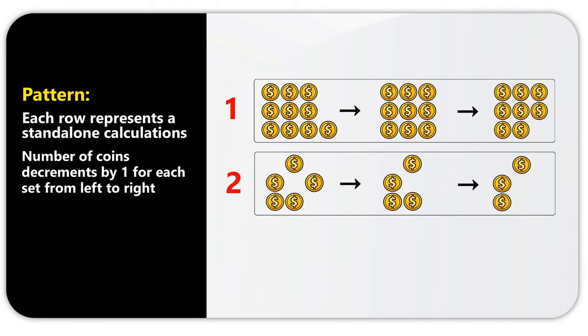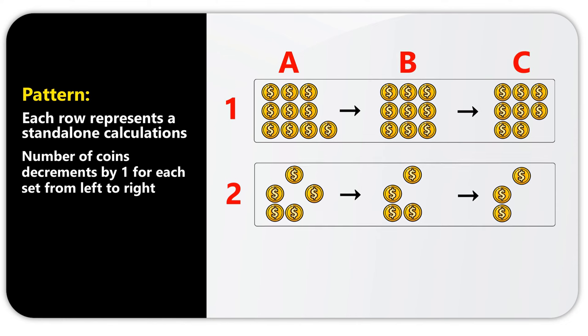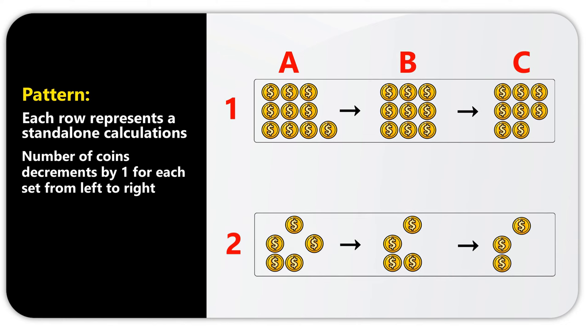Let's look at a specific example. We'll assign letters A, B, and C to each column in the set. In the first set of row 1, area A1 has 10 coins. Moving to area B1, we have 9 coins. In area C1, we only have 8 coins. So this is how the decrement by 1 works.